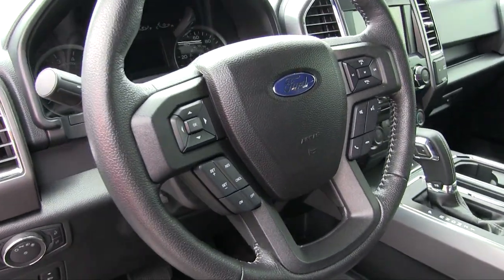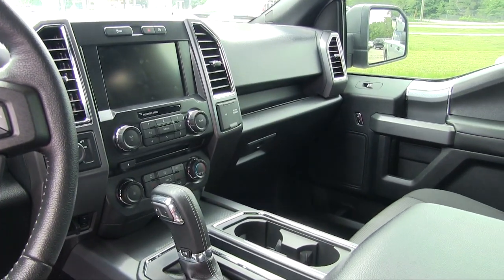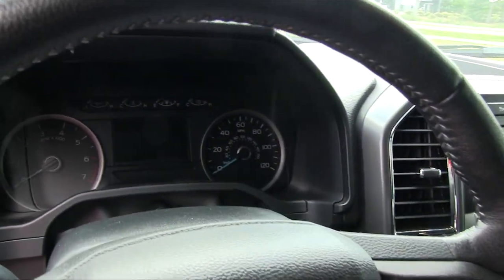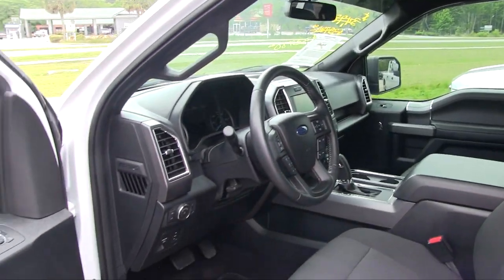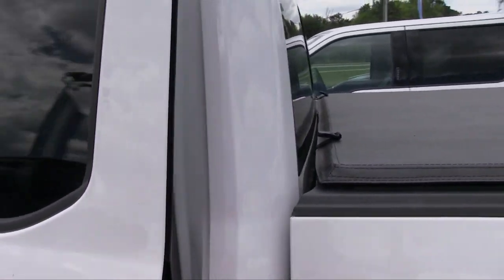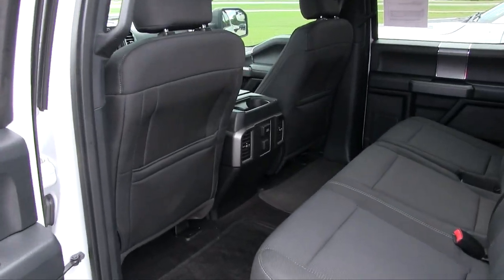You get USB and auxiliary ports, a huge touchscreen display, and another screen in the back. There's even a panoramic sunroof that goes all the way to the back seats. Did you ever think an XLT model would have all these nice features? Well, it does on this one.